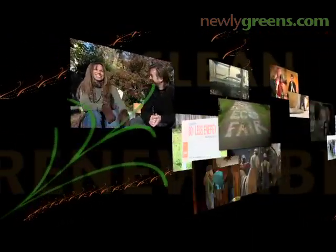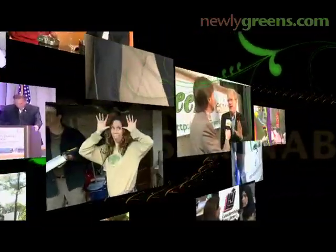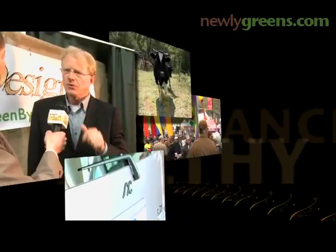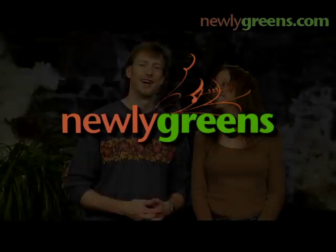Today on Newly Greens: cool schools. Hi, and welcome to Newly Greens. It occurred to Greg and I that just about everyone is Newly Green at the moment.